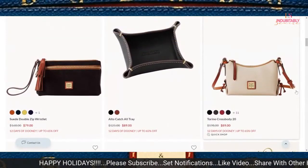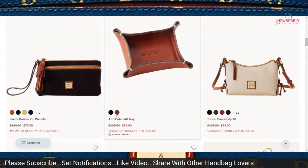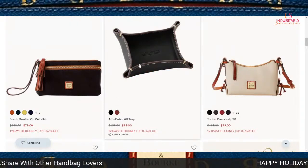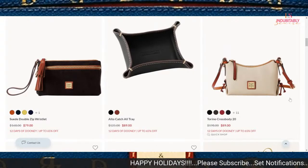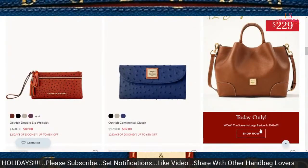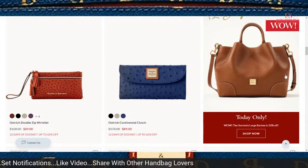Does anybody have the Alto catch-all tray? That's something I've seen countless times — some of the office desk items in the Alto. If I could really figure out what I would use it for, I would purchase it for $89. I think that's a decent deal. If you were able to catch the deal of the day, the Sorrento Large Barlow, it is on sale for $229 — wonderful bag.